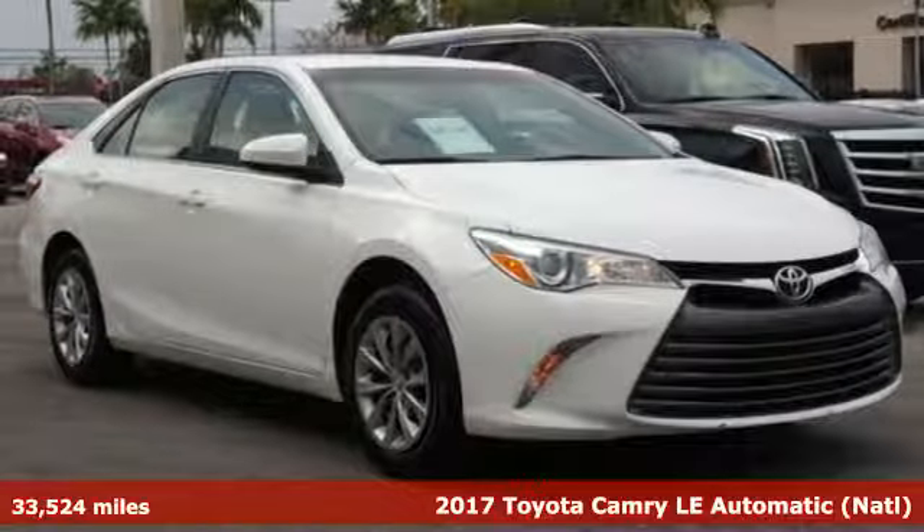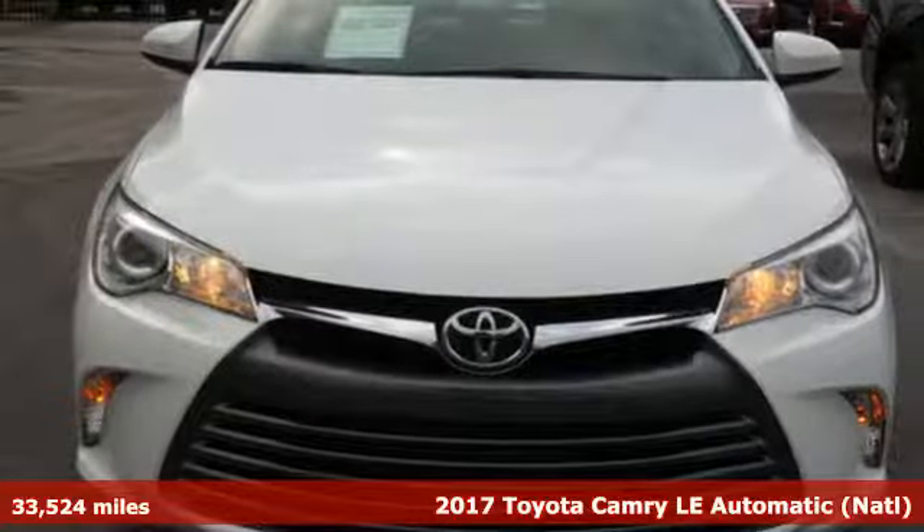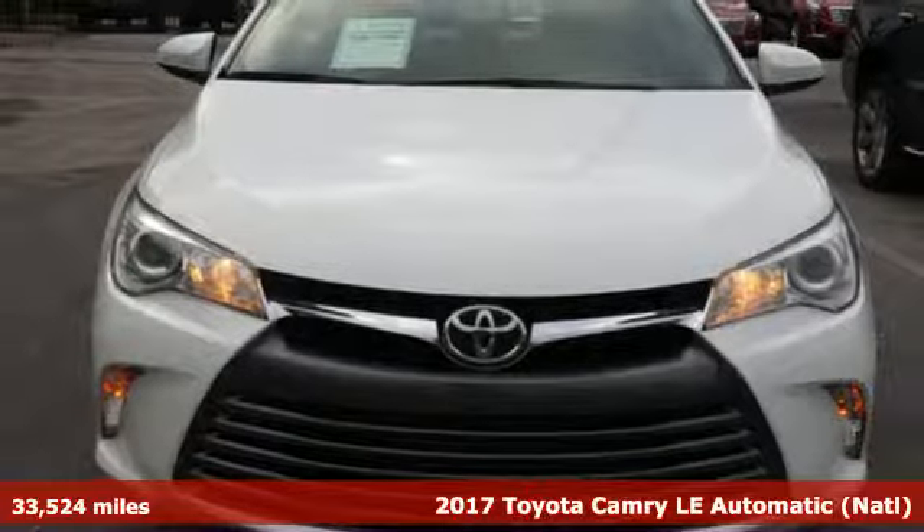Here's a 2017 Toyota Camry. When you're looking for comfort, convenience, and quality, you think Toyota.